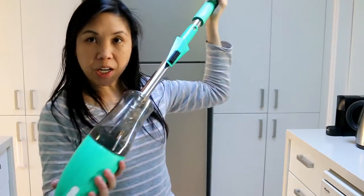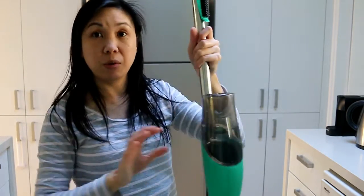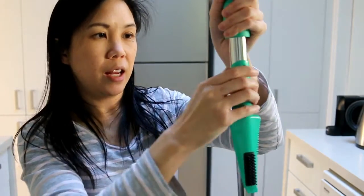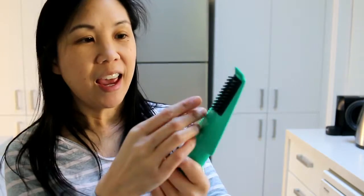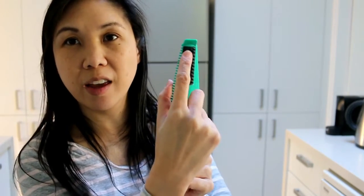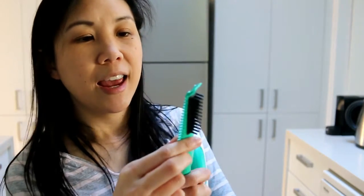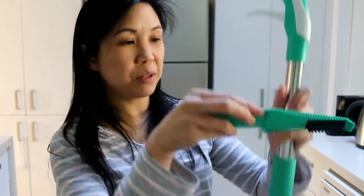I've got my mop all ready to go. This is pretty cool because it's just cleaner in there — I don't even need to dilute it with water. It's got this handy tool attached to the handle: one end is a scraper for anything hard or crusted on the floor, and the other end is a comb to remove hairs caught in the mop pad. It just clips onto the handle so it's always right there when you need it.